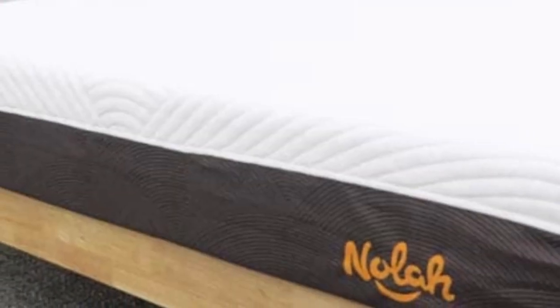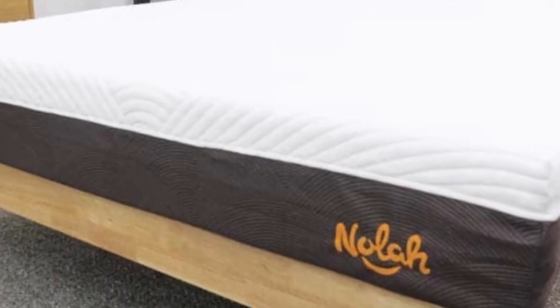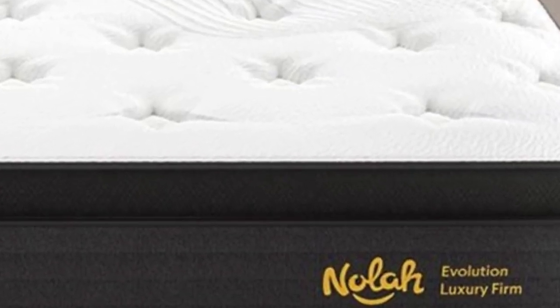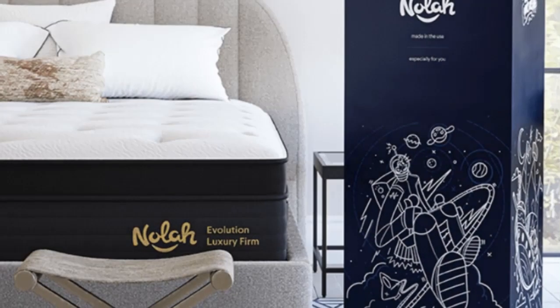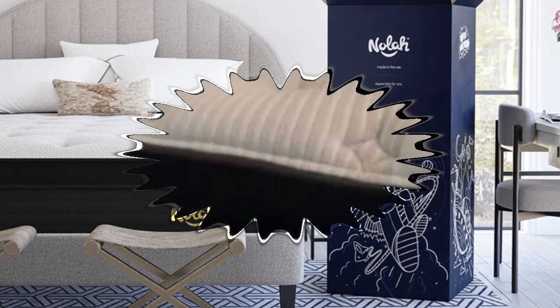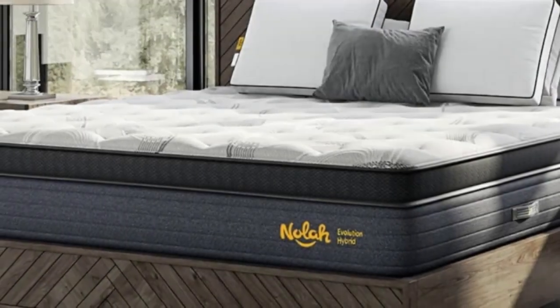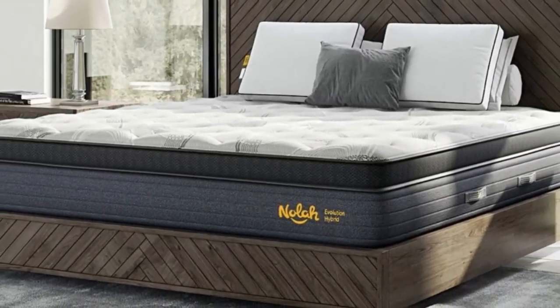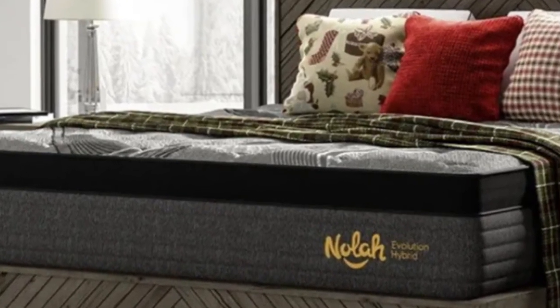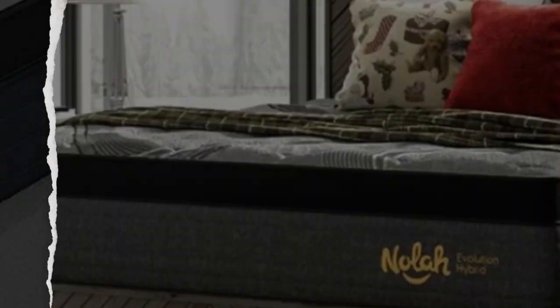A cover made with Arctic Tech's cooling fibers encases the Evolution. These fibers are meant to keep the surface cool to the touch. Cooling polyfoam is also quilted into the cover to help enhance temperature neutrality. The comfort layers start with proprietary Airfoam I.C.E. polyfoam, infused with graphite, engineered to conduct heat away from the body and dissipate it. Next is another layer of polyfoam to deepen contouring and relieve pressure.